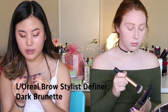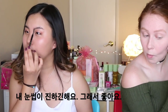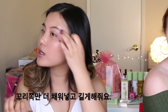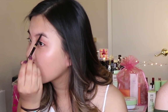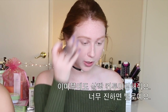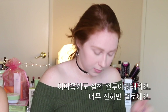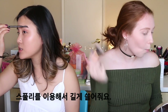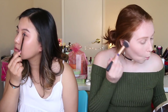My L'Oreal Brow Stylist Definer in the shade Dark Brunette. I have pretty full eyebrows — I'm not going to lie — and I'm proud of that. I just like to fill in the end parts because it gets a little sparse near the end and I like to make them longer. I put a little on my forehead but I don't like the heavy-handed look — I like to give it a little more definition without going crazy because that ain't cute. I use a spoolie to blend it out.